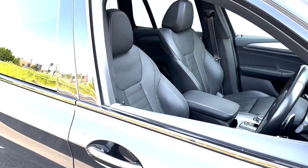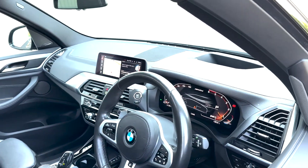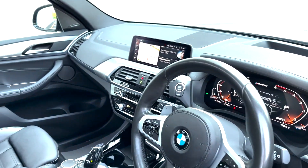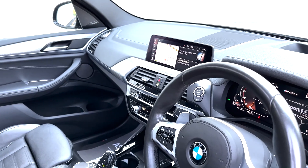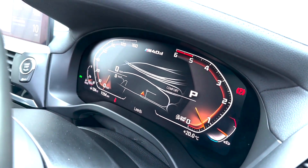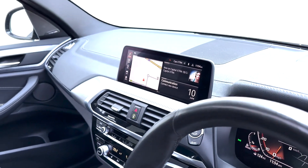Moving on to the inside of the vehicle, you'll see we've got the beautiful full leather seats, the heads up display, and this car has also got the Harman Kardon sound system. This is the LCI facelift model, so you'll see we've got the updated virtual dash along with the slightly later iDrive version.